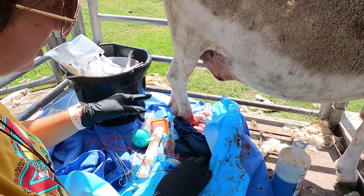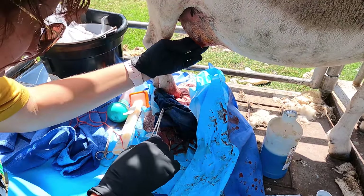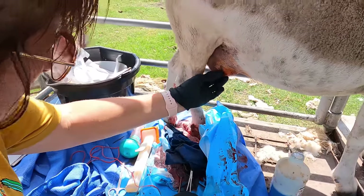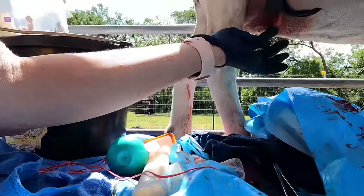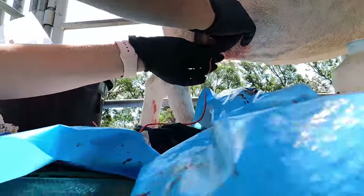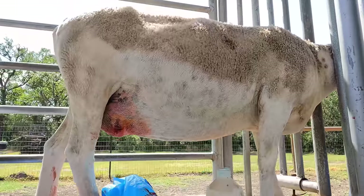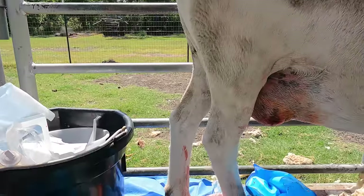I have two incisions but I've got to make sure they're big enough to get the vessel loop through. Let me find where my other incision is — so it's right there. I'll try to feed the vessel loop through. I'll probably have to make another incision and track it through. I'm going to clean this with chlorhexidine on the scalpel.